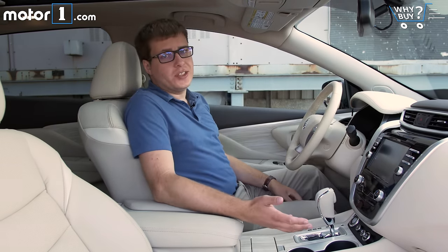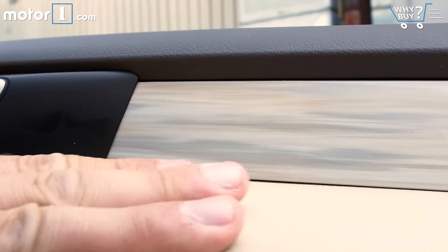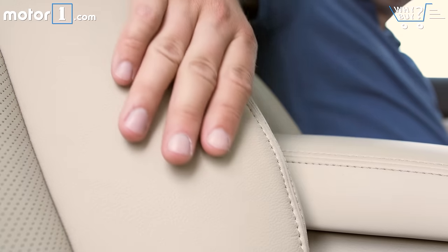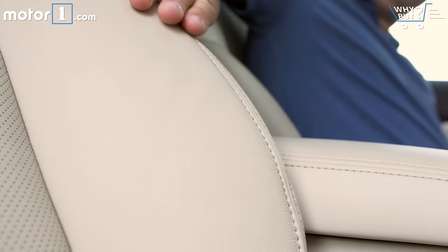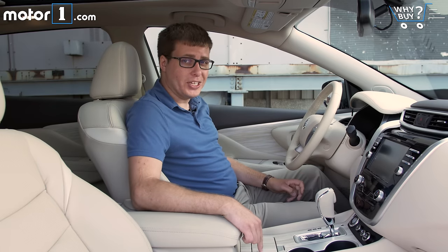You won't mistake the inside of the Murano for a German luxury SUV, but it's still a really nice place to spend time. There's really nice leather trim everywhere, all the controls look and feel great, and I love the way you sink into these plush leather seats. But I'm not quite such a fan of this plasticky pearlescent trim — it just looks really incongruous with the rest of the design.